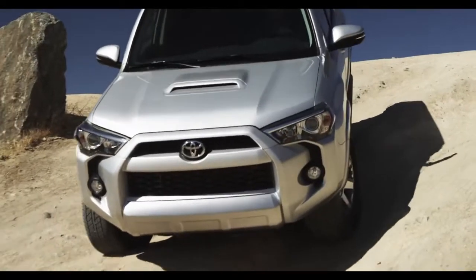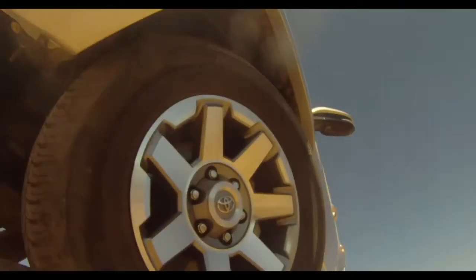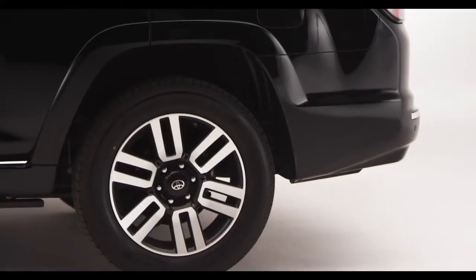And there are new wheel designs too. Both the SR5 and Trail grades will ride on 17-inch alloy wheels, while the Limited has 20-inch wheels.